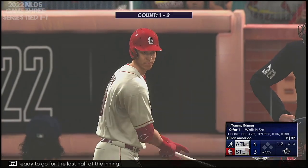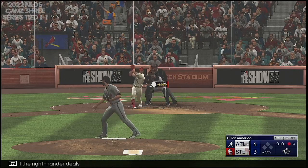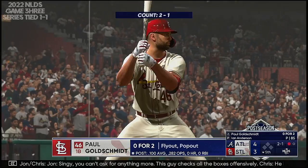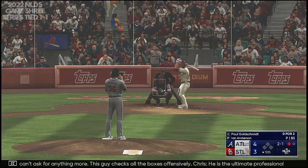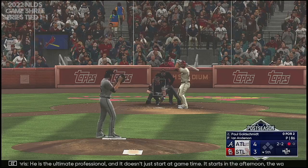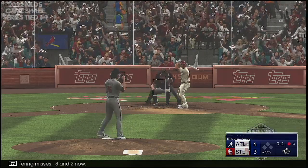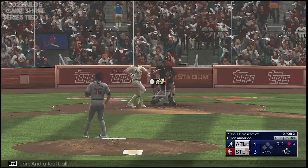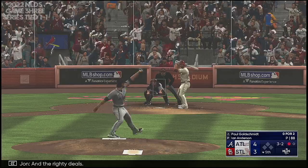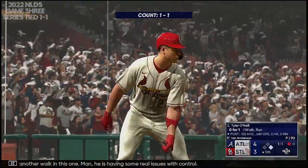Ready to go for the last half of the inning. Here's the speed threat Tommy Edmond — a right-hander deals. Swings and misses, and one gone. Here's Paul Goldschmidt. This guy checks all the boxes offensively — he is the ultimate professional. It doesn't just start at game time, it starts in the afternoon the way he prepares. His teammates feed off of the leadership he shows on and off the field. Next offering misses — 3-2 now. And a foul ball. And the righty deals — good plate appearance, able to take the walk. Another walk in this one — he is having some real issues with control.